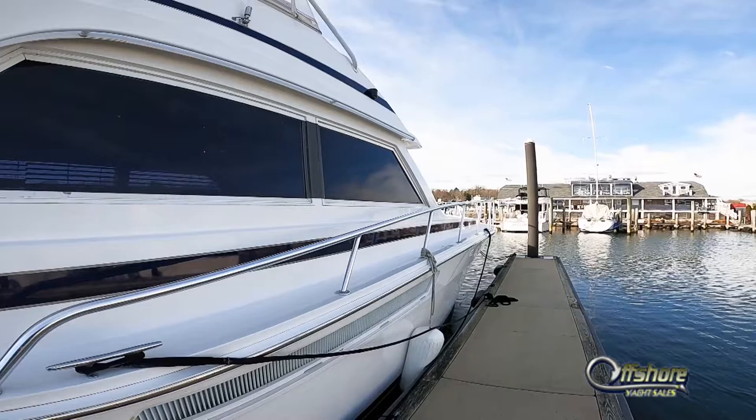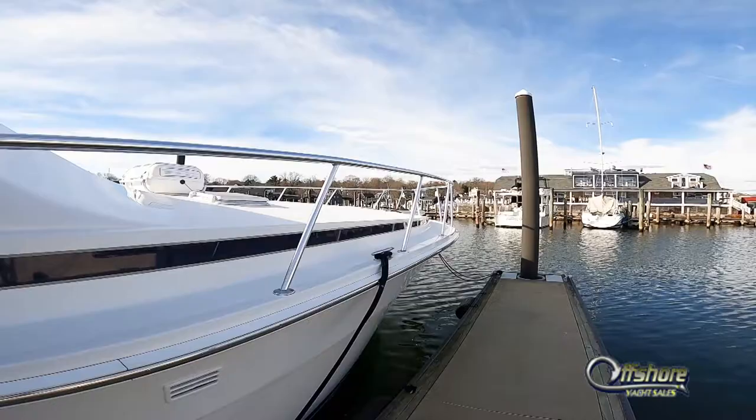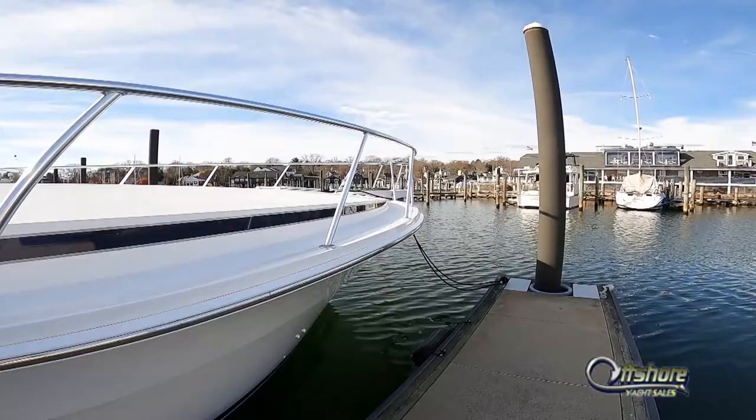Powered by the most desirable choice, a pair of Caterpillar 3412 diesels, 1,300 horsepower apiece, make for a rock-solid, fast performer.